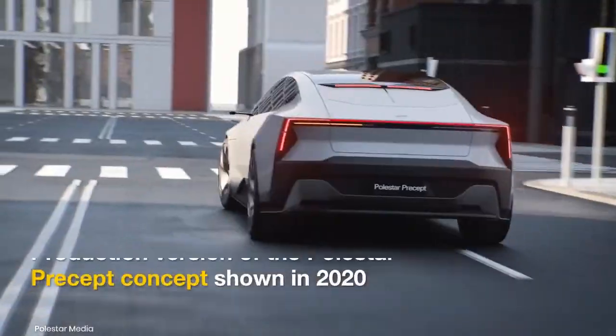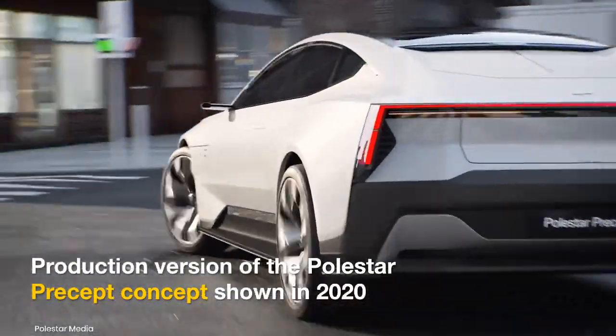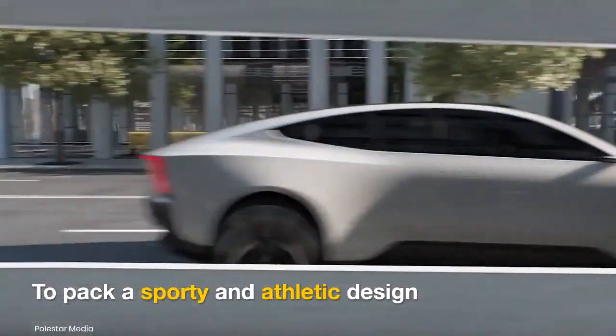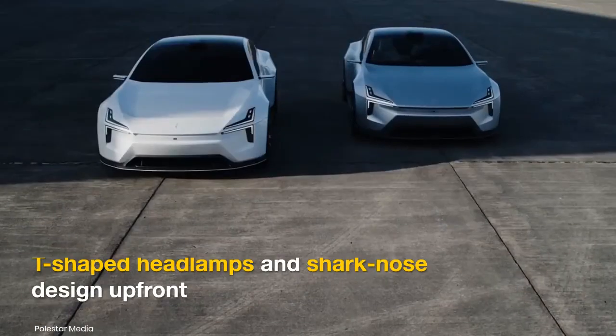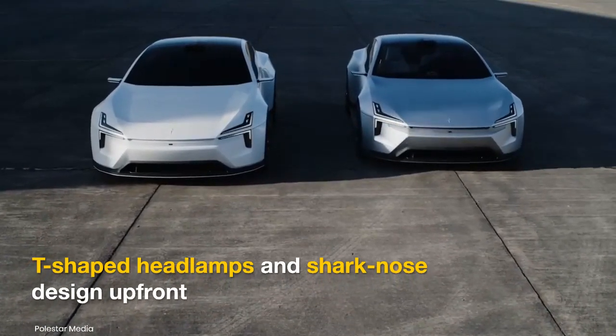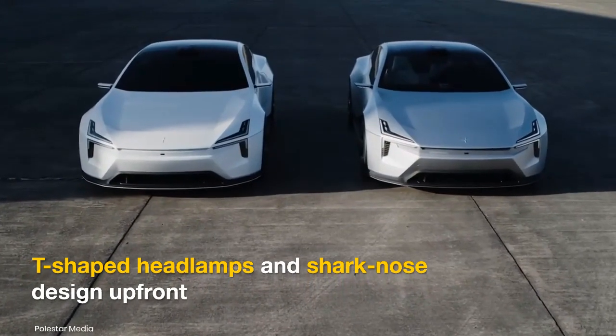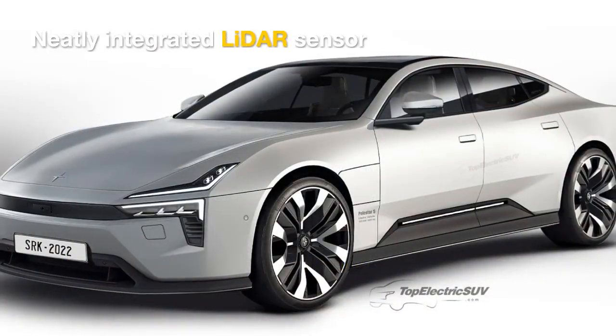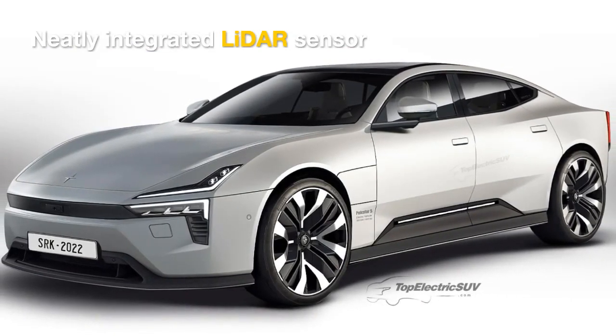The Polestar 5 will be the production version of the Polestar Precept concept showcased in 2020. It has a sporty and athletic demeanor. The 5 will feature the signature T-shaped headlamps and a shark-nose design at the front that will house sensors for autonomous driving. Its LiDAR sensor doesn't stick out of the roof, thanks to a clean integration.